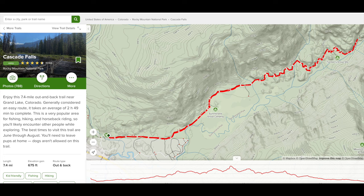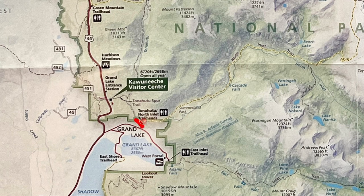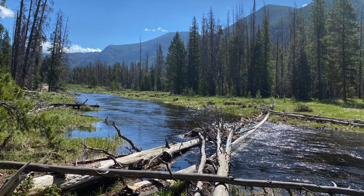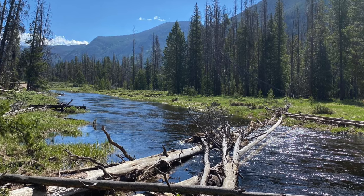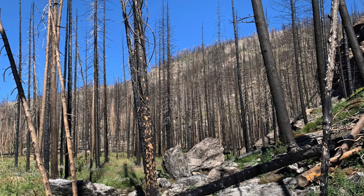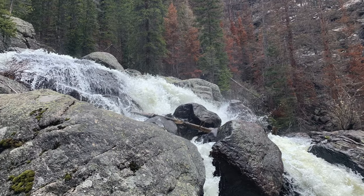Last but certainly not least on this list is the hike to Cascade Falls. It is 7.4 miles out and back, just over 700 feet of elevation gain, and is considered an easy to moderate route. This hike begins at the North Inlet Trailhead just north of Grand Lake in the southwest region of Rocky Mountain National Park. The trail takes you along the river until you reach some beautiful cascading water over rocks. This trail will take you past an area that previously burned in 2021, so you're likely to see some more barren trees.